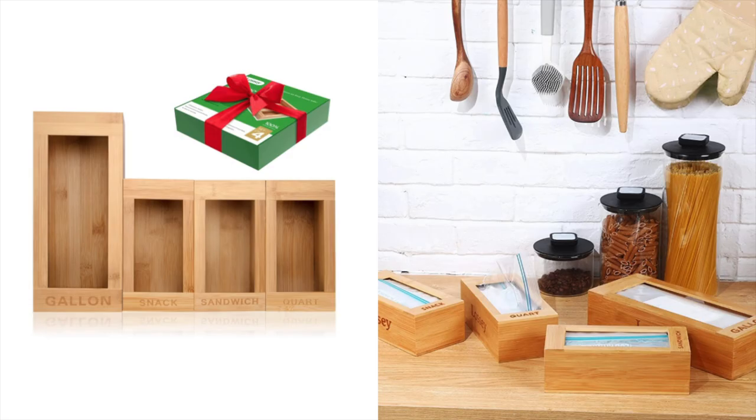Amazon is the perfect place to check for different organization pieces, and these are perfect. They're like a hack in itself — just plastic bag holders. They come in every different size and will fit so nicely in your kitchen drawers to make you look like an organizational pro.